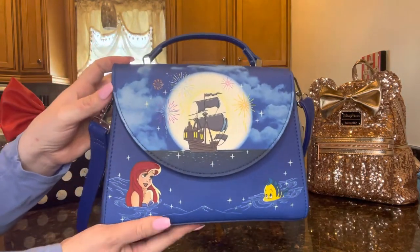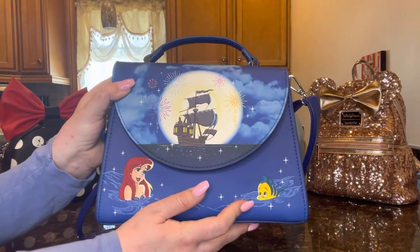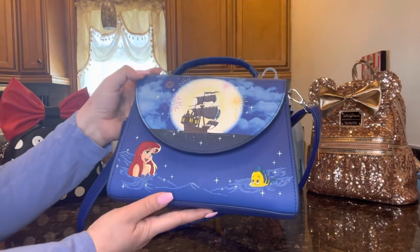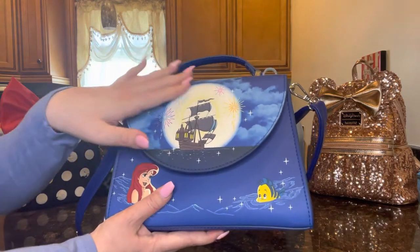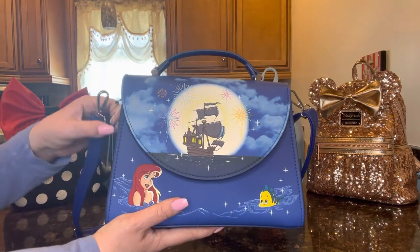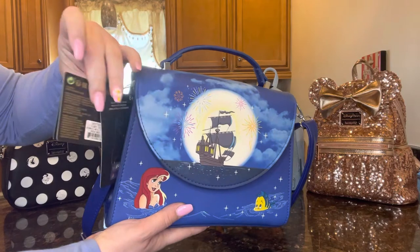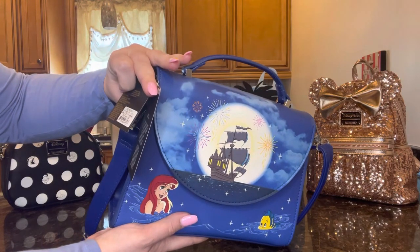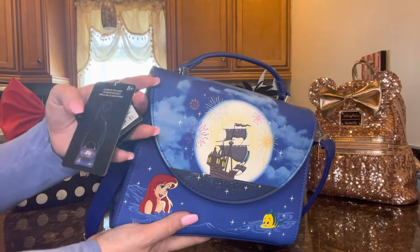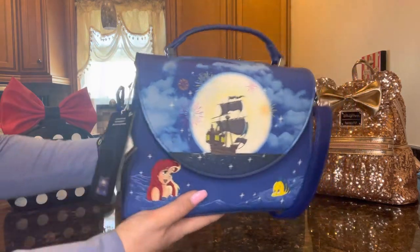This bag has a lot of adorable features. On the front we have Prince Eric's ship with the moon in the background, Ariel down in the ocean along with Flounder. What's really awesome is that these little stars up here glow in the dark. We did test it and they have a very light glow, like a little twinkle like a star, which is really pretty. The tag says Disney Princess and this is the Loungefly Disney The Little Mermaid Ariel Fireworks crossbody bag — glows in the dark.